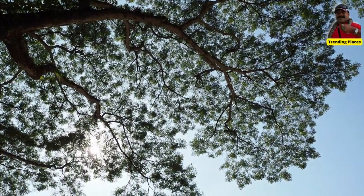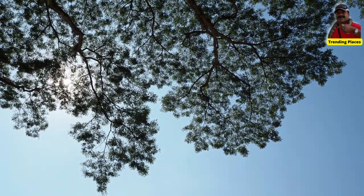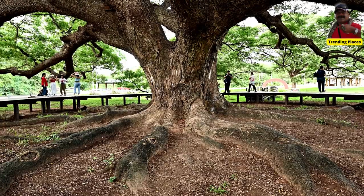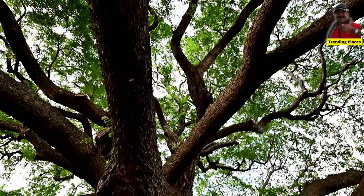The rain tree is often used as a shade tree because of its broad, spreading canopy, which can provide relief from the hot tropical sun. In fact, its shade is so dense that it has been known to kill off grass and other plants growing beneath it.